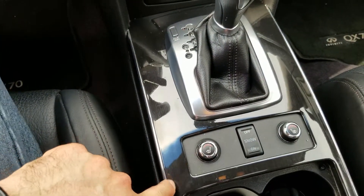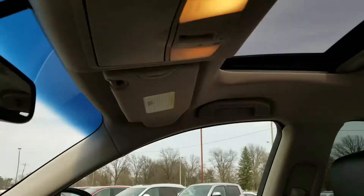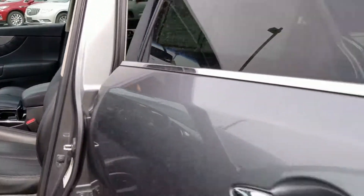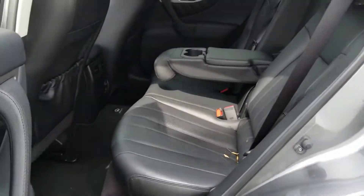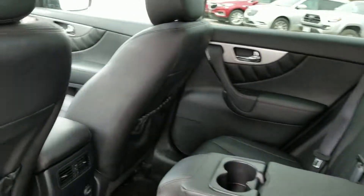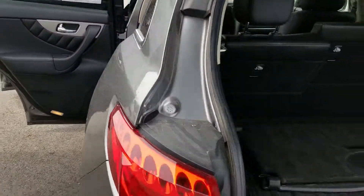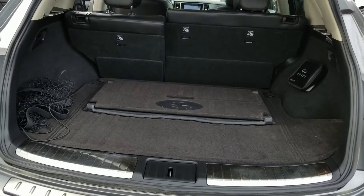You can check the heated seats right there. Above you, you've got your sunroof — can't beat that. Moving on back, you've got a lot of great room back here, plus plug-ins.